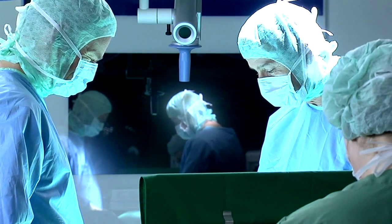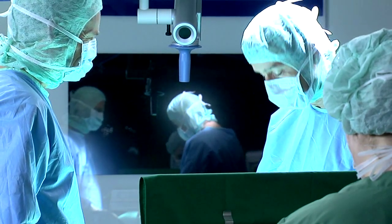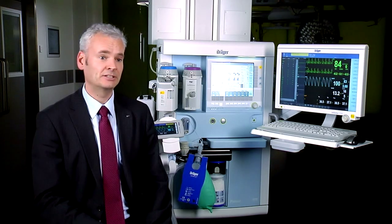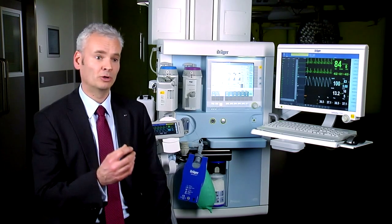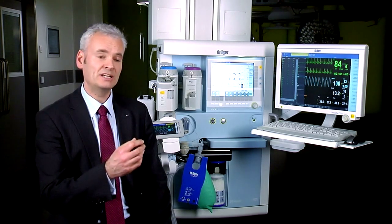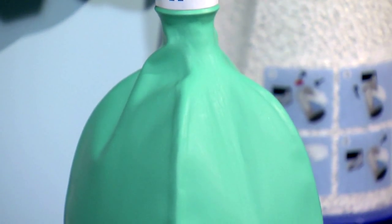One is the integrated gas monitoring system we have integrated in the Primus, where we can see online the inspired and expired volatile concentration. The second is the integrated breathing system with a piston ventilator, where we also have the breathing bag integrated, so that you can directly see online the filling level of the whole breathing system.